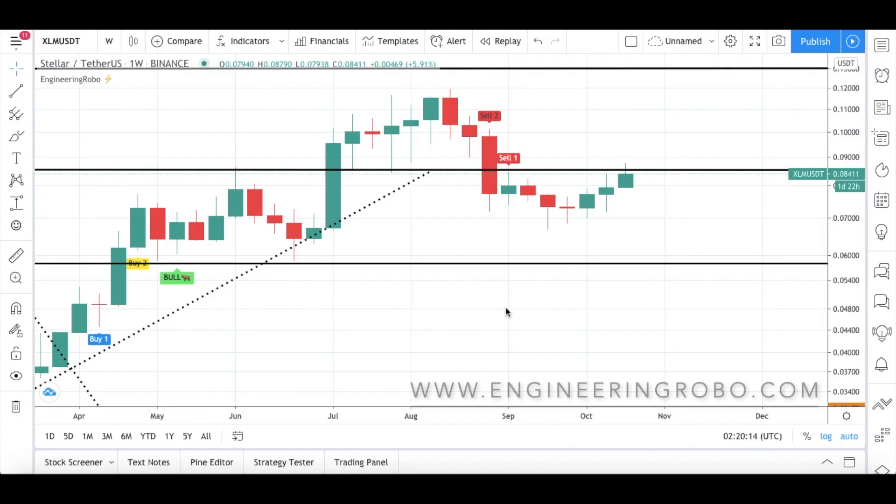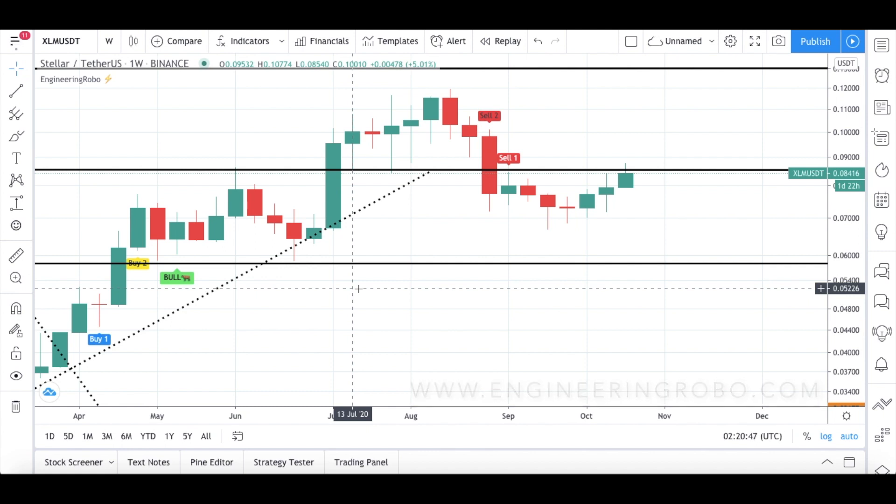Hello everybody, welcome back to my channel. Today we are talking about XLM — we are doing analysis of Stellar together. This video is going to be for investors, swing traders, or day traders. We will check out what Engineering Robot is telling us about XLM. We will start with investors, choosing the one-week time frame, and I will be using Engineering Robot signals as always.